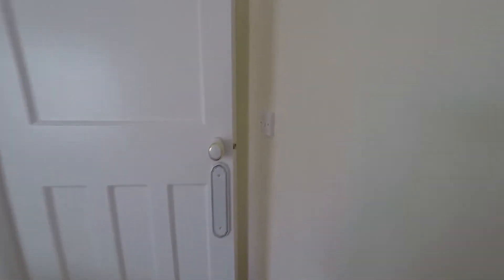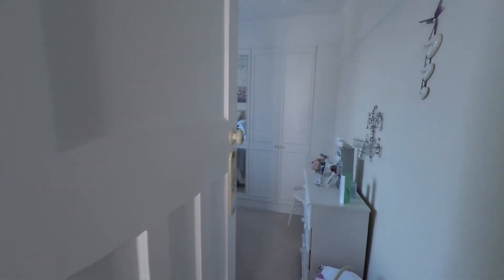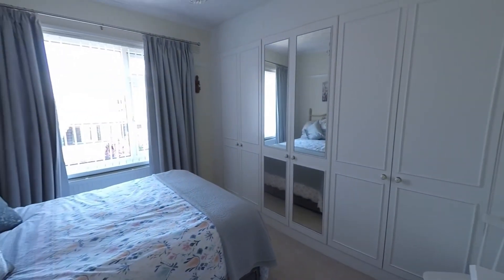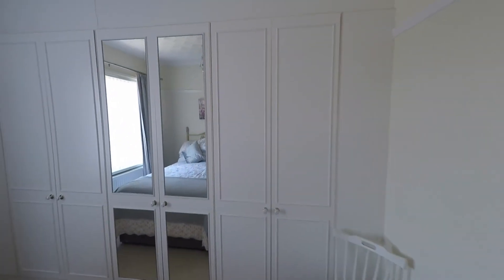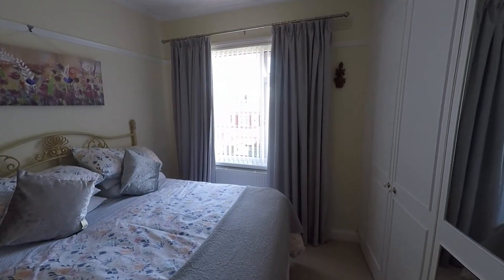Last but certainly not least, stepping back out onto the landing we have bedroom one — another fantastic size double bedroom with plenty of room for all required bedroom furniture, and a fantastic range of built-in wardrobes providing plenty of storage across the whole first floor.